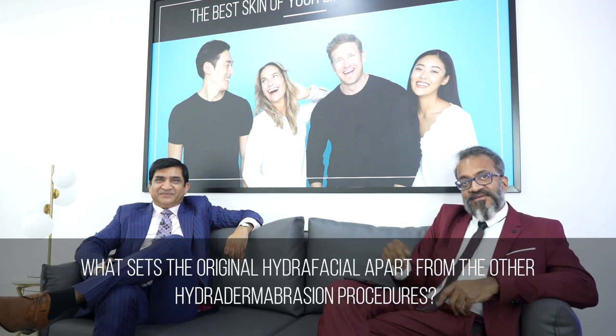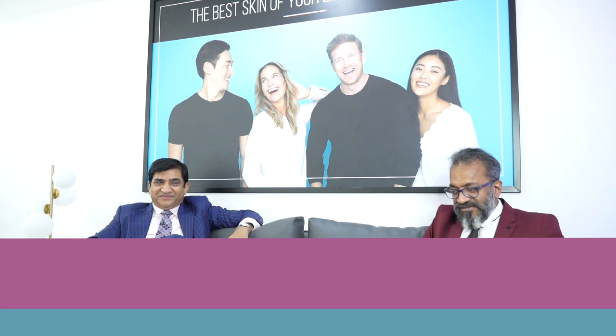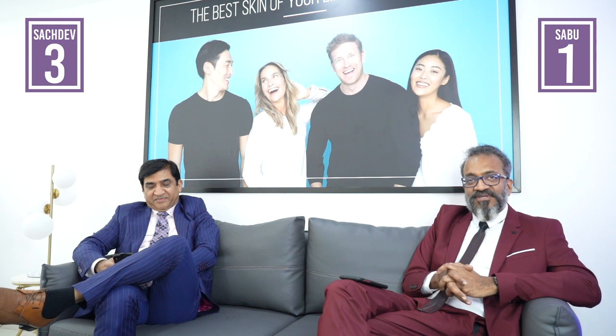What sets the original HydroFacial apart from other hydrodermabrasion procedures? The key differentiator is the spiral Vortex technology, which ensures you are able to cleanse and exfoliate the skin. And once you finish the exfoliation, you do the extraction and infusion as well.